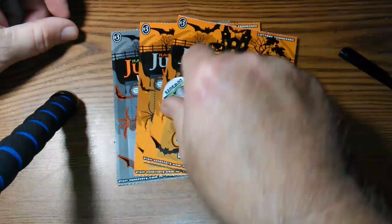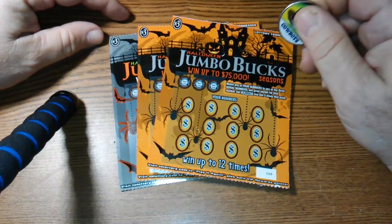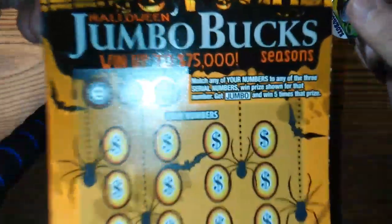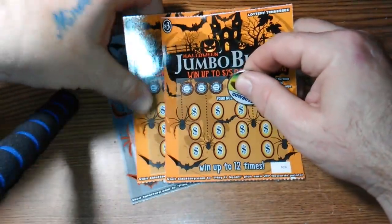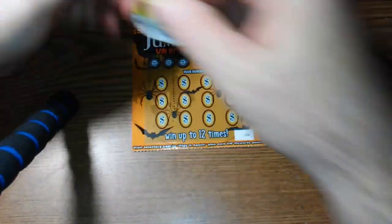YouTube, it's Halloween! We're gonna do these Halloween Jumbo Bucks. It's just a matching numbers game, and if you get the jumbo symbol you win five times the prize. Ticket numbers 26, 27, 28 — let's start out with 26, let's do this.